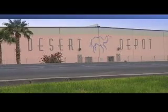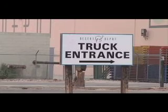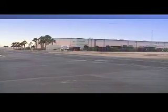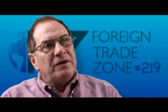Site 4 is our final location. Desert Depot provides its customers with an environmentally safe and controlled public warehouse. The facility meets or exceeds OSHA, Department of Transportation, EPA, and AWA standards, and includes over 215,000 square feet of warehouse space. Desert Depot has administered FTZ Subzone 219B for approximately 9 years.